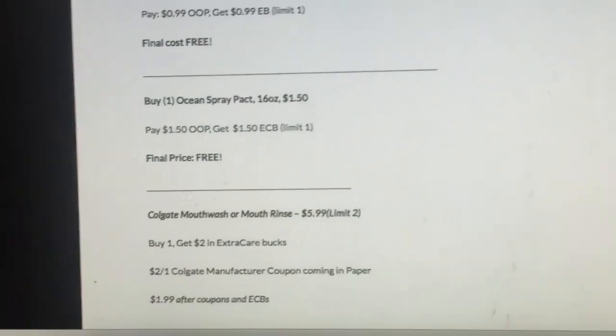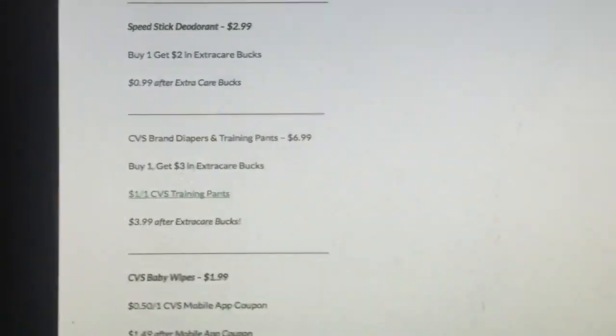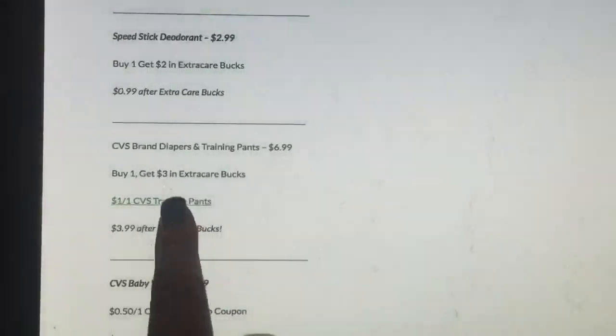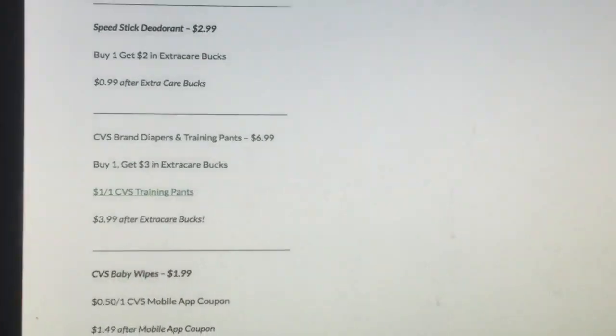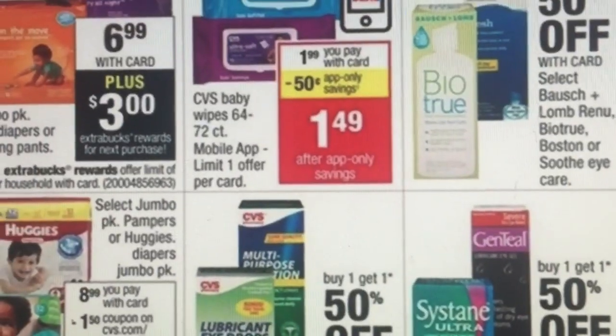If you have toddlers that need to be potty trained, there are training pants for $6.99. Buy one and get $3 in Extra Care Bucks. You can print out a $1 off one coupon, making it $3.99 after Extra Care Bucks. That's a pretty good deal.